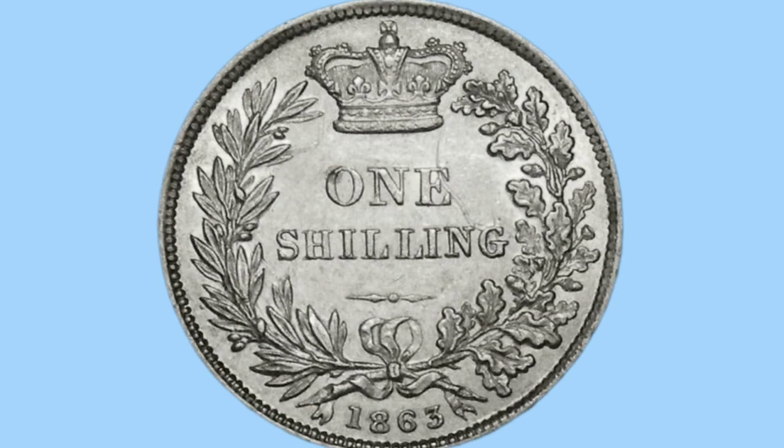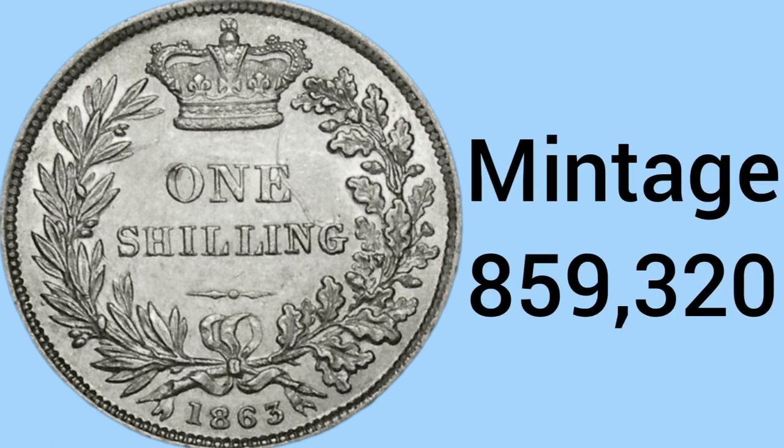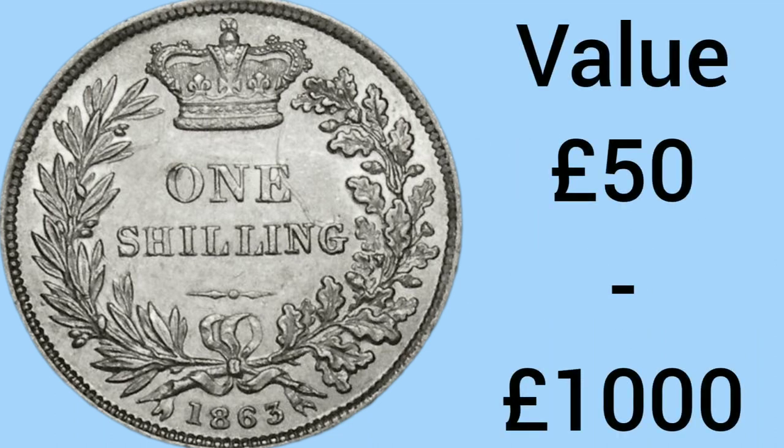The 10th rarest is the 1863 one shilling coin, as we see now on screen. What I'll do for all these coins is show you the mintage and then the value. The mintage of this coin is 859,320 — so even 10th place is less than 900,000 minted, meaning all these coins would be very rare and definitely ones you'd want in your collection. The value is £50 in the most worn condition and up to £1,000 in the best condition.